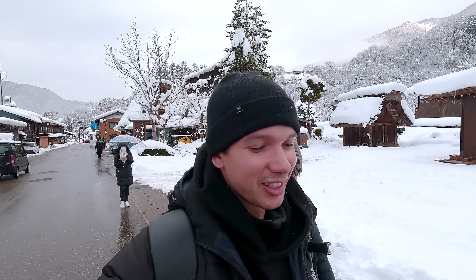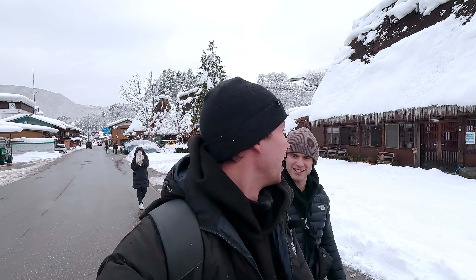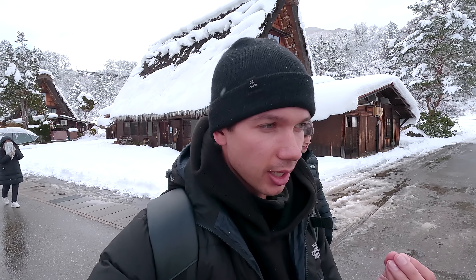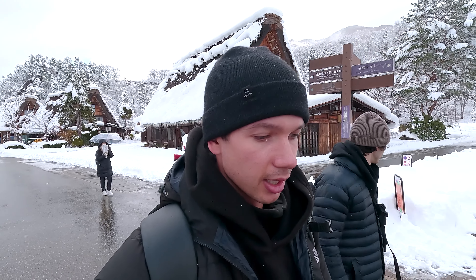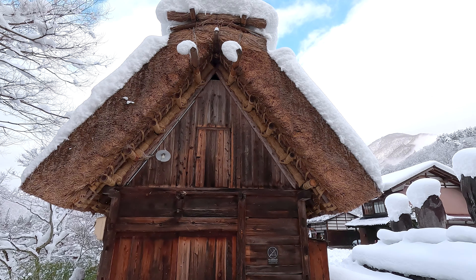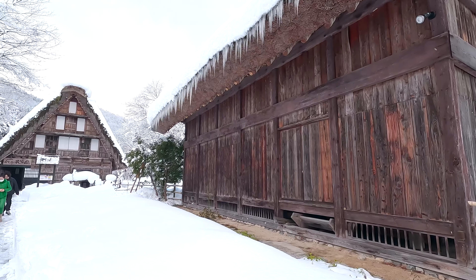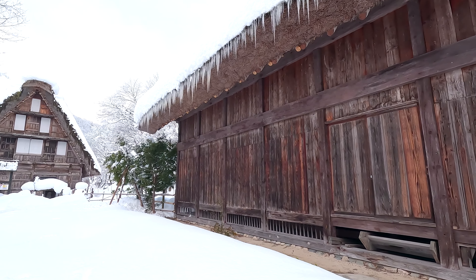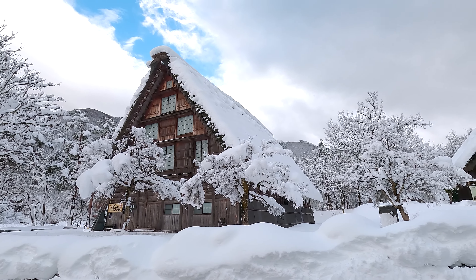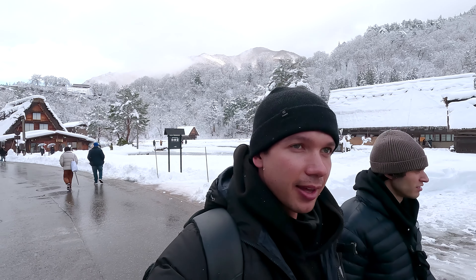We just finished up lunch — I had the pork curry udon and Reed had some vegan dish. Now we're just going to be walking around exploring this amazing town. The reason Shirakawa-go is so special is because it's built in a traditional way where no nails were used in the construction of these houses. That's done with incredible craftsmanship in wood joinery — big timber frames with specific joints cut out in a very particular way — used to create these very large structures. A lot of time and craftsmanship went into creating this town.